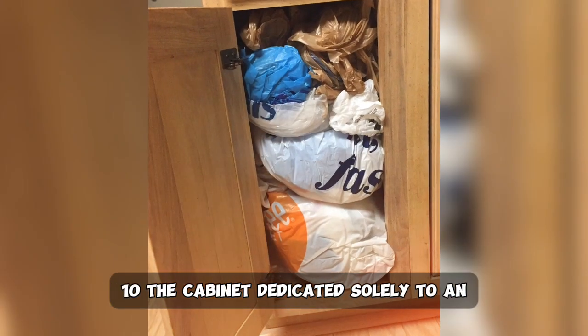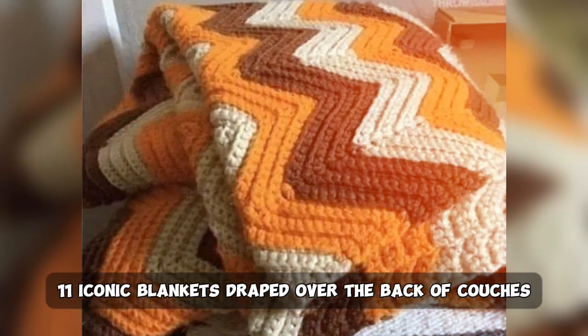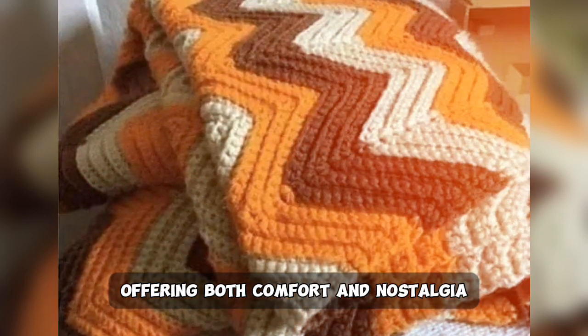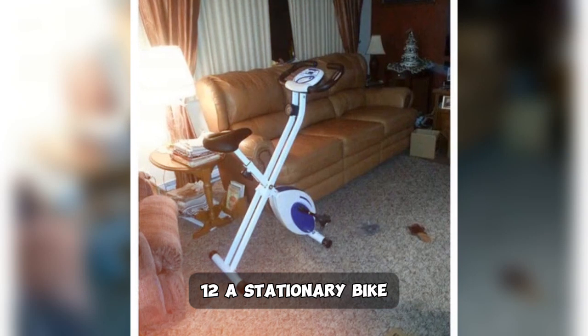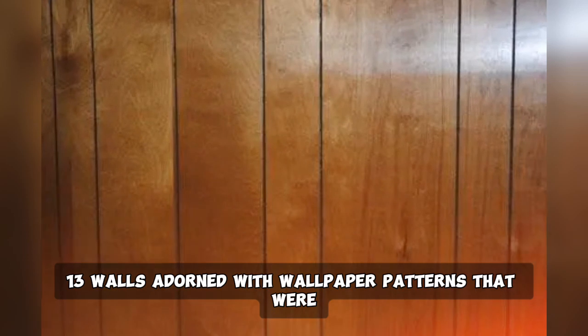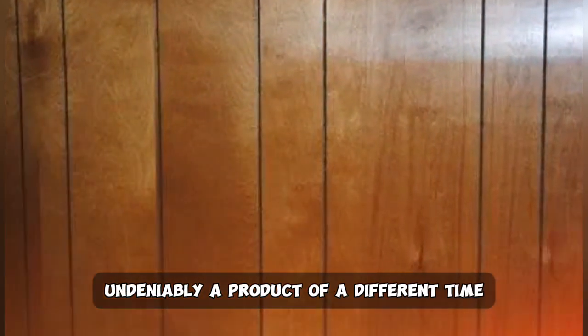10. The cabinet dedicated solely to an ever-growing collection of plastic bags. 11. Iconic blankets draped over the back of couches, offering both comfort and nostalgia. 12. A stationary bike, inexplicably located in the most unexpected room of the house. 13. Walls adorned with wallpaper patterns that were undeniably a product of a different time.